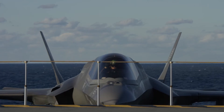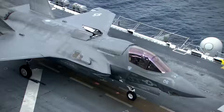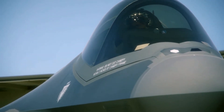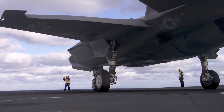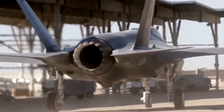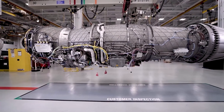Since it was first fielded in 2006, the F-35 has become the premier fighter jet for the U.S. military and more than a dozen of its allies around the world. It flies and operates on the strength of a single engine, the Pratt & Whitney F-135.